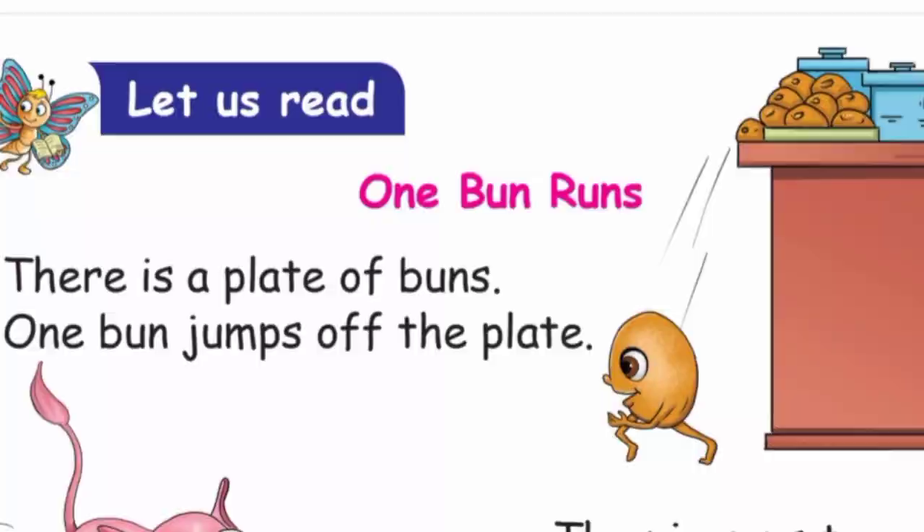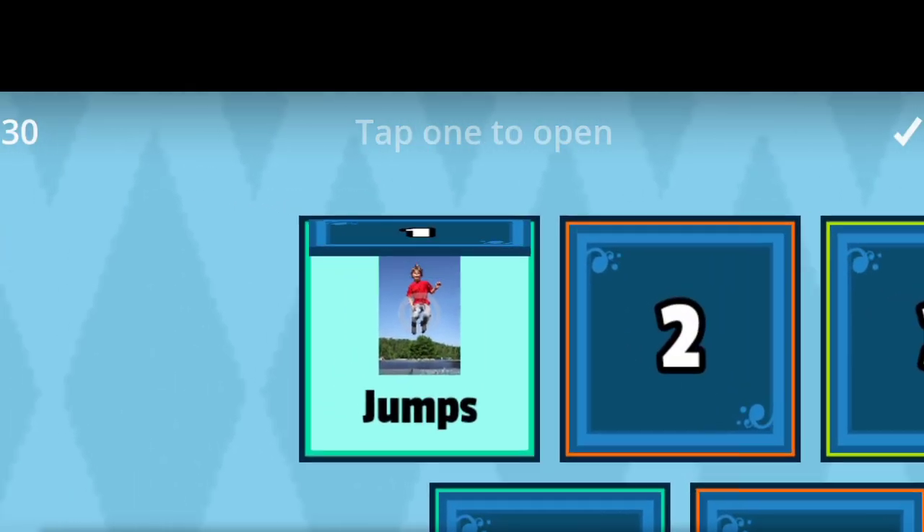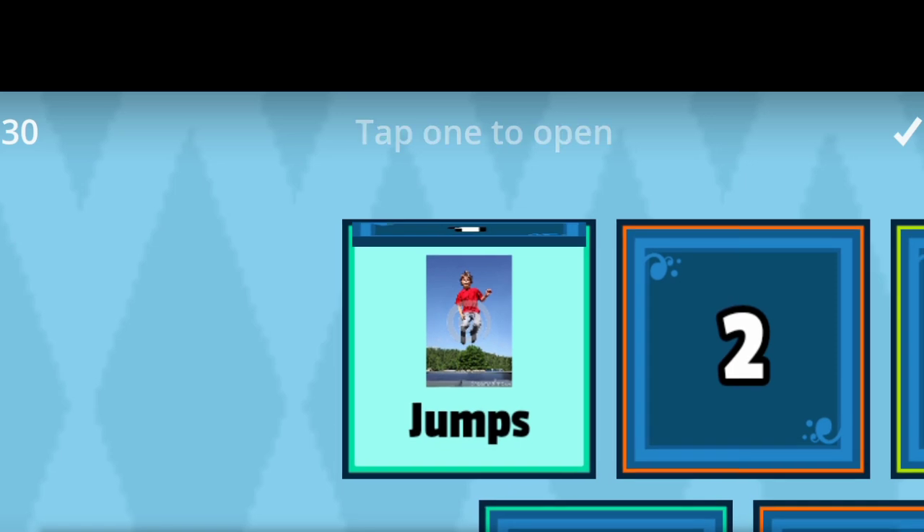First, let us read some new words. Open the box. One: Jumps. J-U-M-P-S. Jumps.